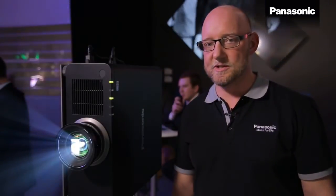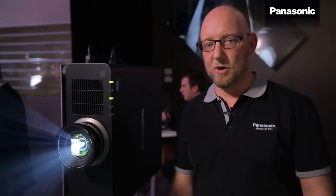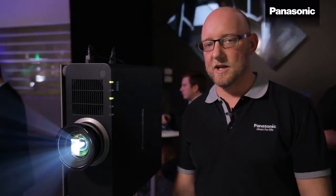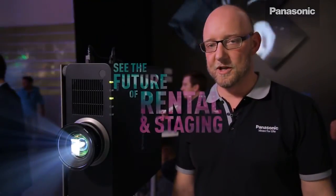With laser light sources you are completely free, and that enables you to do high-brightness portrait mode installations, for example with a 6,000 lumen laser projector.